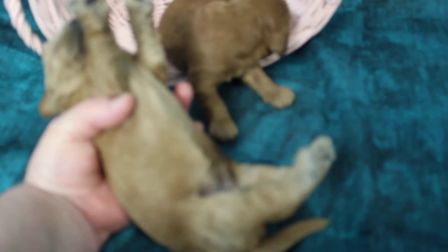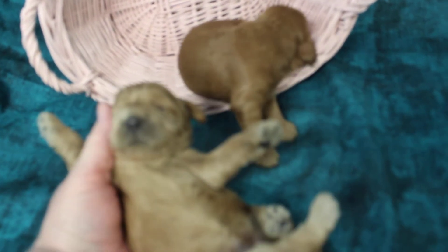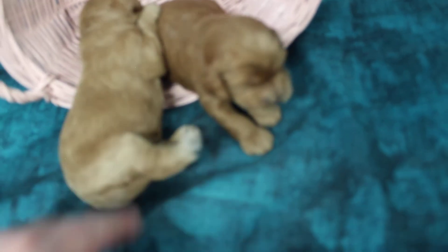We like to do all kinds of things with them — we turn them over like this, we hold them upside down. All of that makes them more accepting later of things that kids or anyone will do to them. We spread their pads so they get used to their nails being handled. We open their mouth — you can see there's no teeth in here, just little gums. They're so cute.